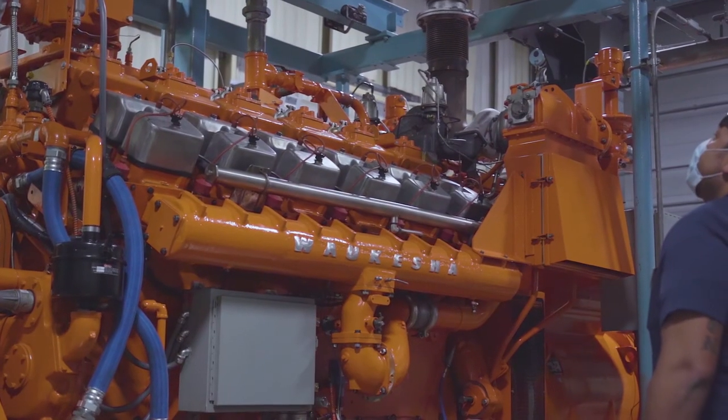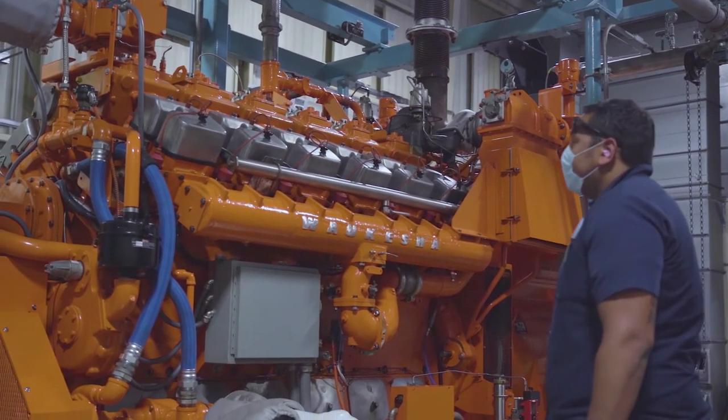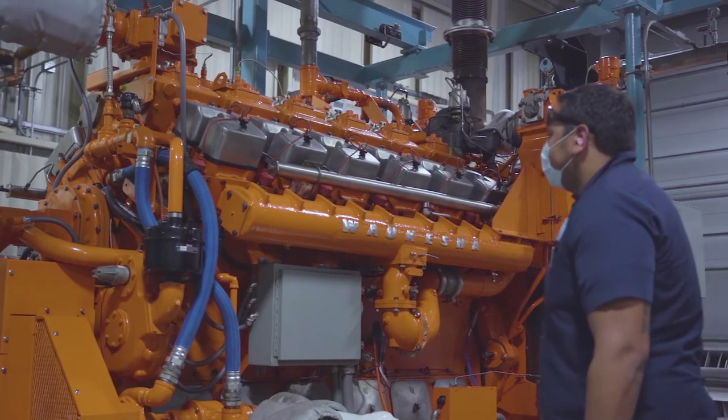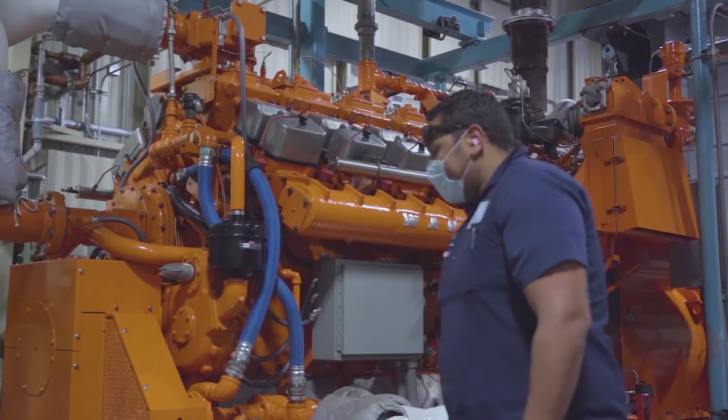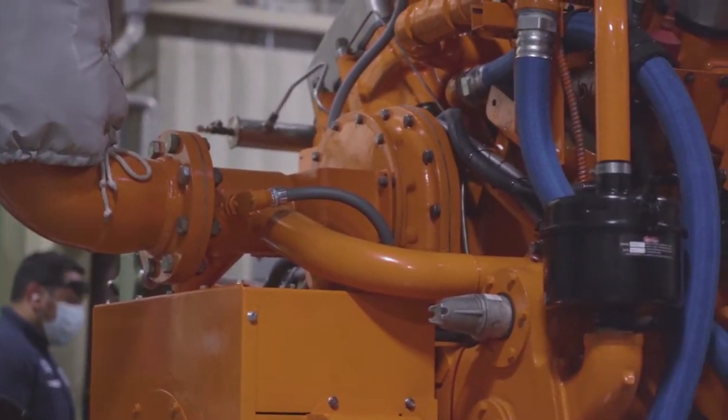These engines are referred to as co-generating engines because we have two resources produced when they run: electricity and hot water. The water is used to keep the engines cool while they're running. We use it to maintain our anaerobic digester temperatures and to heat various buildings.